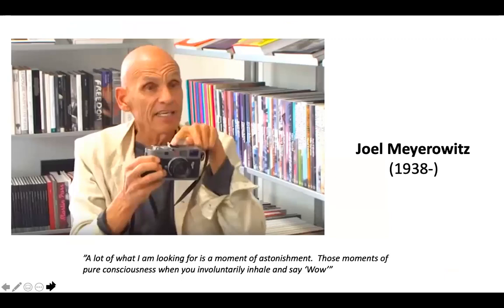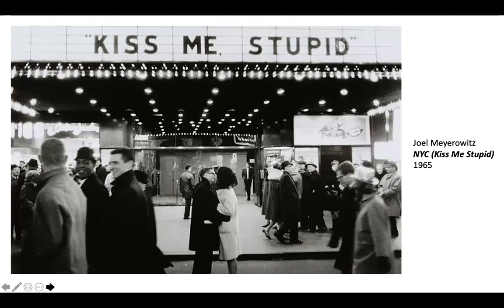Joel Meyerowitz is also a major figure in street photography. He too started out with black and white, and street photography very often has this idea of finding funny or absurd things out on the streets. Here he bumps into a couple underneath an awning at a cinema — the movie is Kiss Me Stupid, which was a movie with Dean Martin and Kim Novak. And it just so happens that the couple is kissing right under that sign, making it a really fun decisive moment.